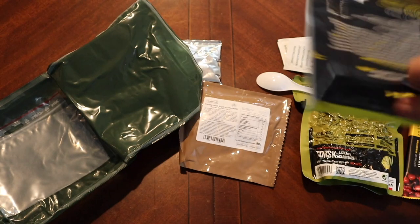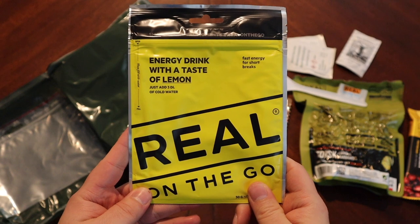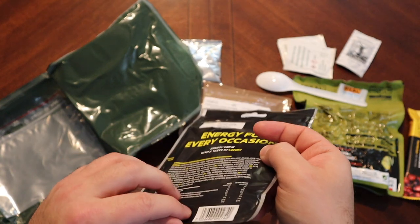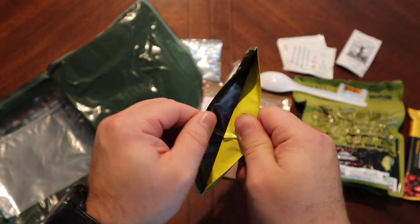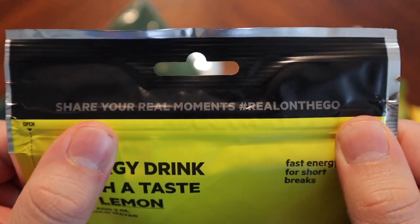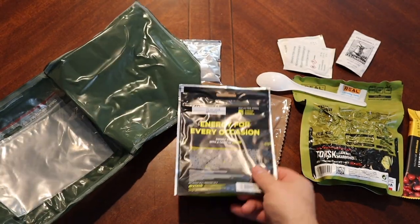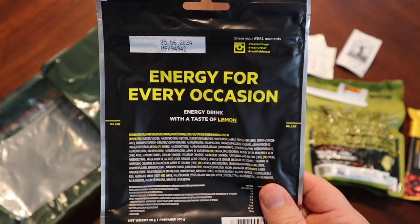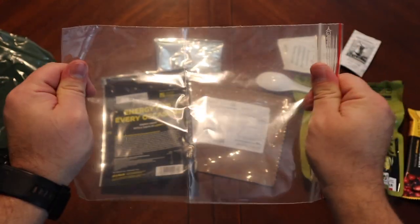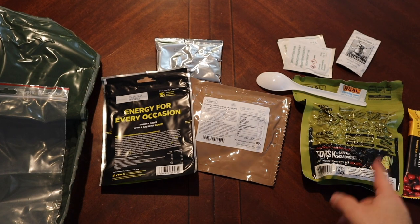Wow, look at this package — that's bright. Energy drink with a taste of lemon. Interesting — this is like a big package for this, like a little stand-up bottom and a zip top. It says 'Share your real moments' — should I go tweet it so we can share our real moments? That's fun. And then we have a little zippy bag. Alright, let's get some boiling water and get this started.